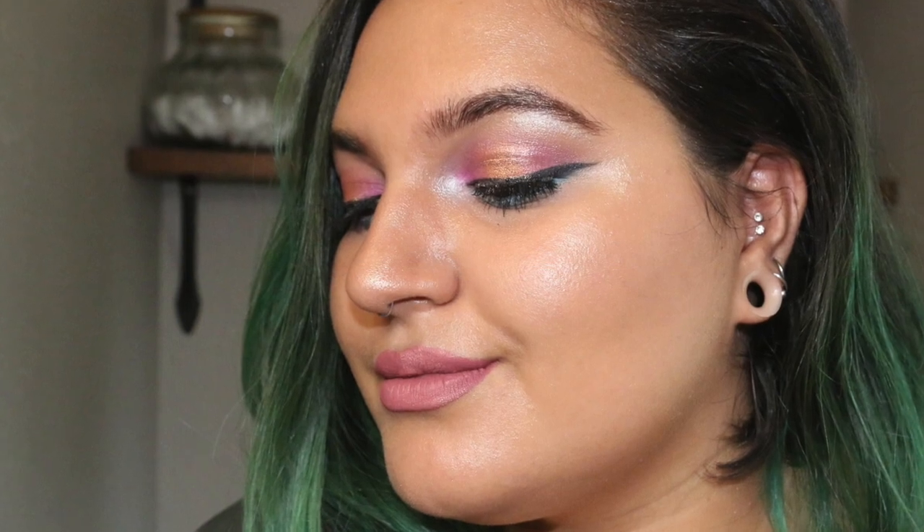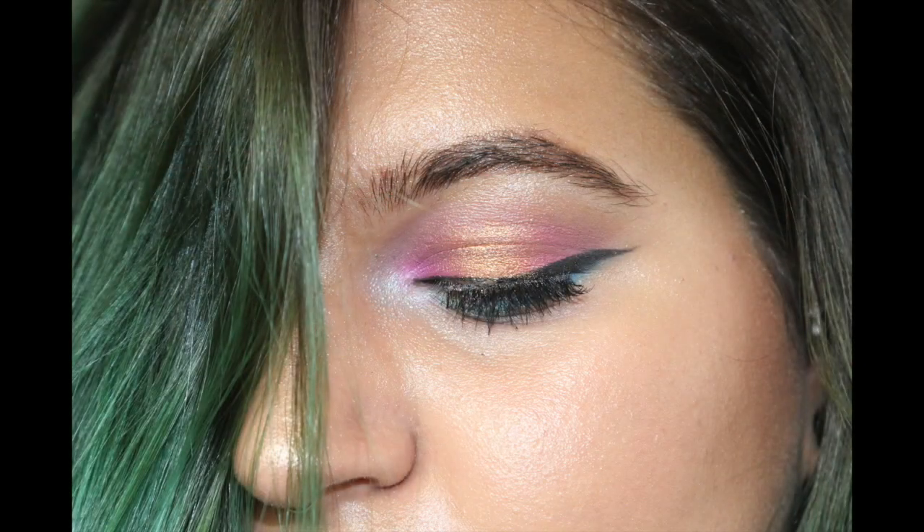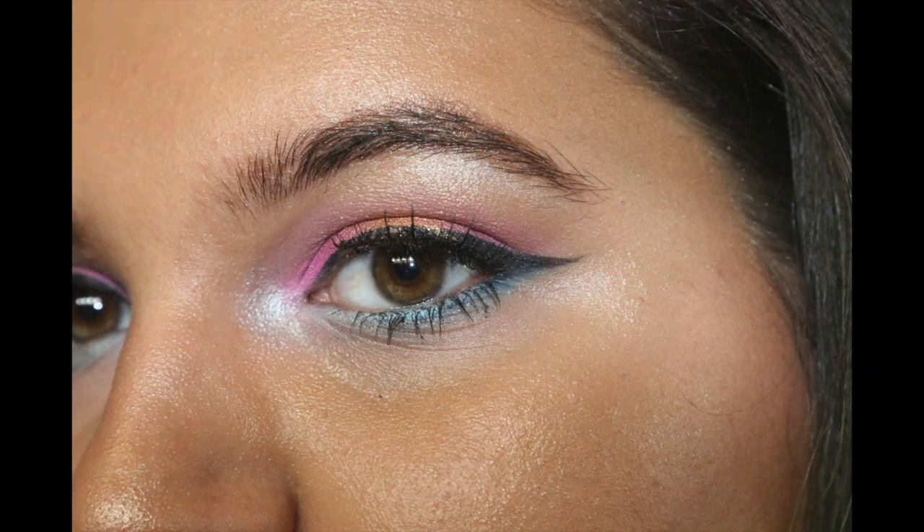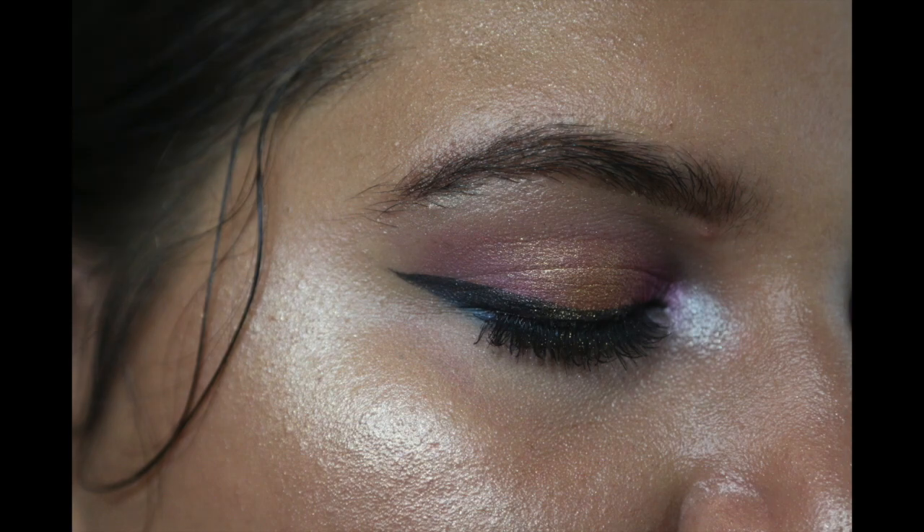Now I'm using a setting spray to finish it all up, and here is the finished look! It really didn't take all that long — the video is only four minutes. I hope you guys enjoy and maybe use it next summer, or if you want to reminisce about summer during fall. Love you guys, bye!